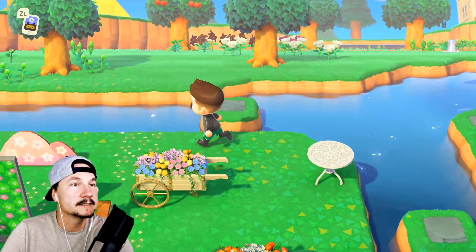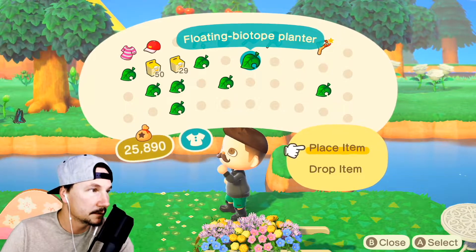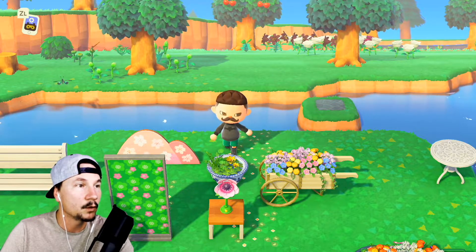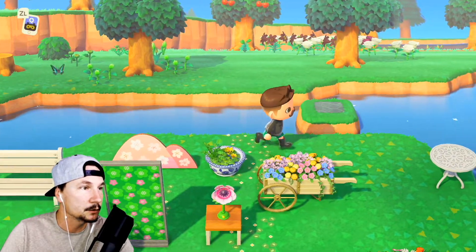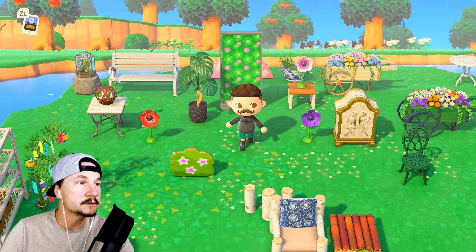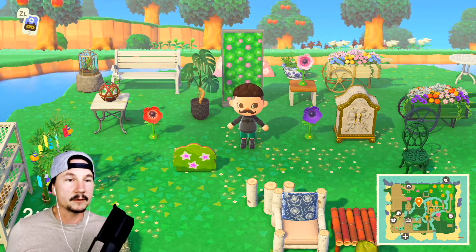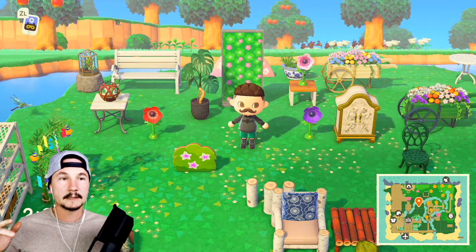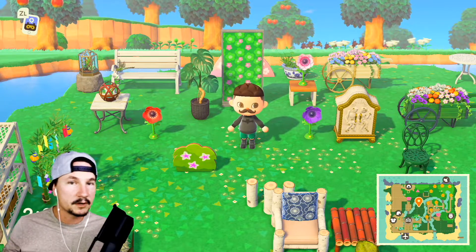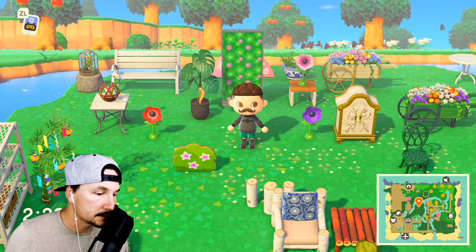I also customized the biotope planter — isn't that beautiful? I only had one version of this, so this version is new for me. The cool thing about customizing is that once you customize an item one single time, you then get access to that item in Photopia. So as long as you've customized it that way, you can put it in Photopia and use that as a planning tool for your spaces.